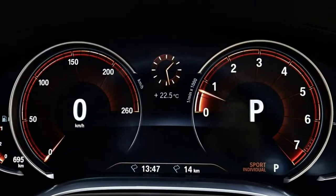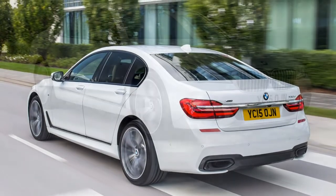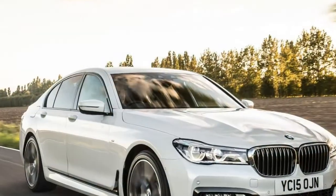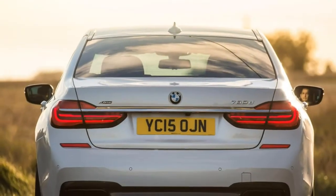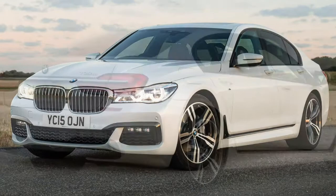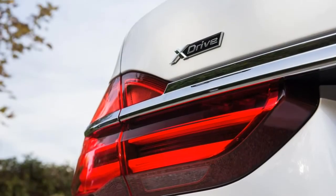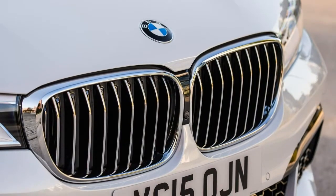Sitting atop the 7 Series range is the M760Li xDrive V12, focusing significantly on performance without sacrificing luxury. There's an enhanced body kit amplified by matte cerium grey detailing and 20-inch M double-spoke alloys, 19-inch brake discs with blue calipers, and adaptive LED headlamps. Inside, the Bowers & Wilkins Diamond Multi-Channel Surround Sound System, ceramic switchgear, a head-up display, and massaging individually reclining rear seats are all included. Alternatively, at the same price, the M760Li xDrive V12 Excellence takes a more inconspicuous approach with exterior chrome, a different style of 20-inch polished alloy wheel, and traditional brown wood interior décor.